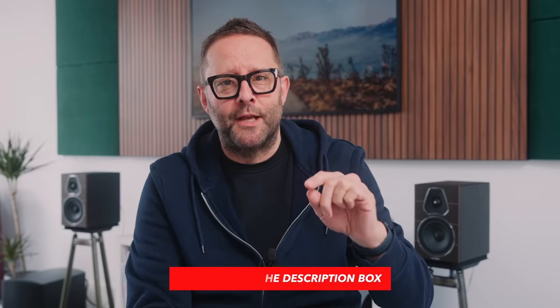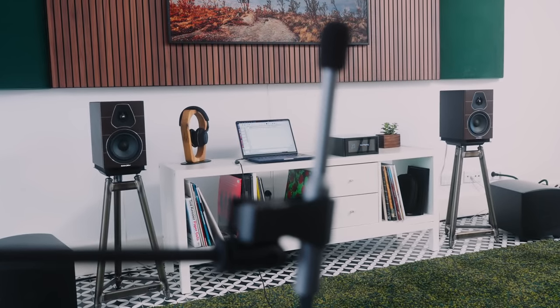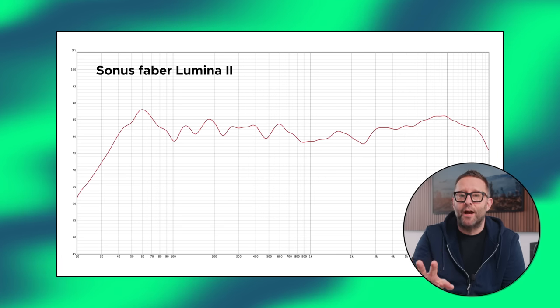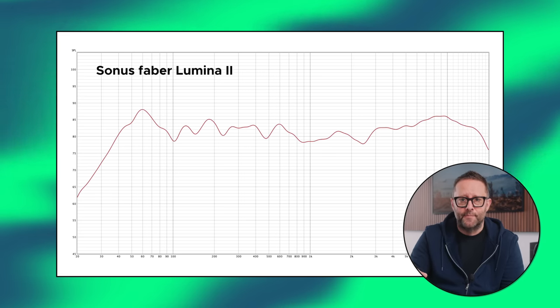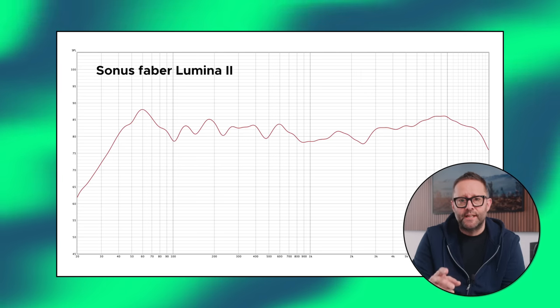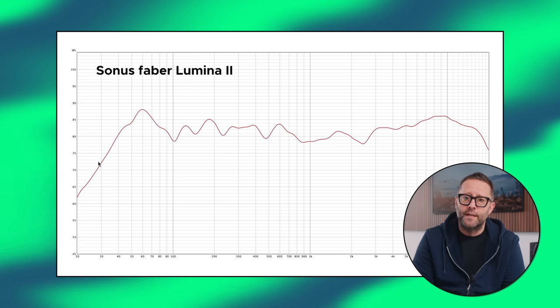The Lumina 2 is a compact two-way. I measured their performance at the listening position using the UMIC-1 microphone and RoomEQ Wizard, driven by an NAD M10 V2. Looking at the graph, you can see they have a kick in the lower treble, and a 60 Hz bump probably designed in to give a better sense of bass. But below around 40 hertz, they really start to fall off — smoothly, but noticeably.